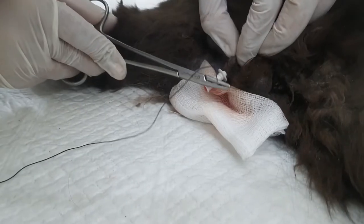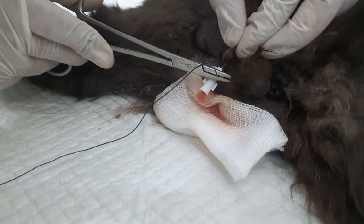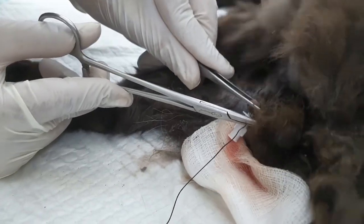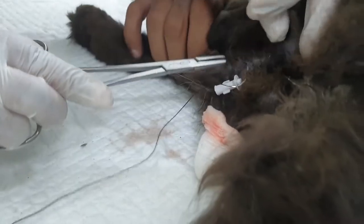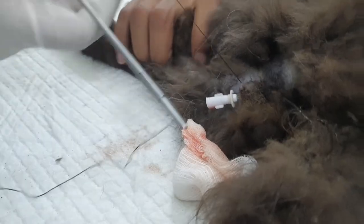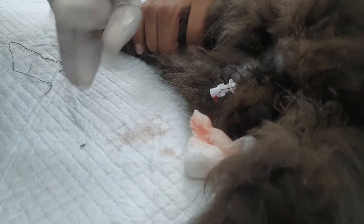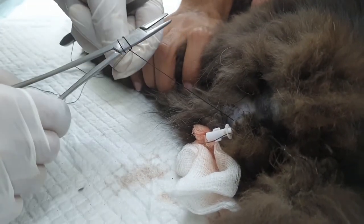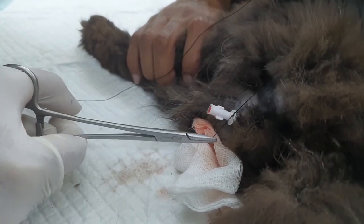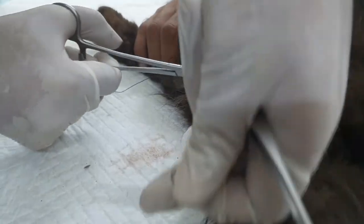We have also placed some pressure on the bladder from the outside for proper emptying. After that, we will place sutures on the prepuce using silk braided sutures to secure the catheter in place so that the pathway remains unblocked for a few days and the cat can pass urine easily. We have placed one suture at the 4 o'clock position and another at the 8 o'clock position, which creates a grip so the catheter won't move out.